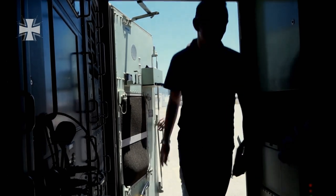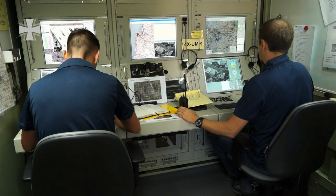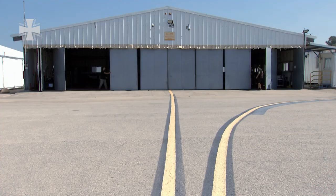Two German soldiers man one control station. The team consists of one pilot and one soldier handling the reconnaissance sensors.